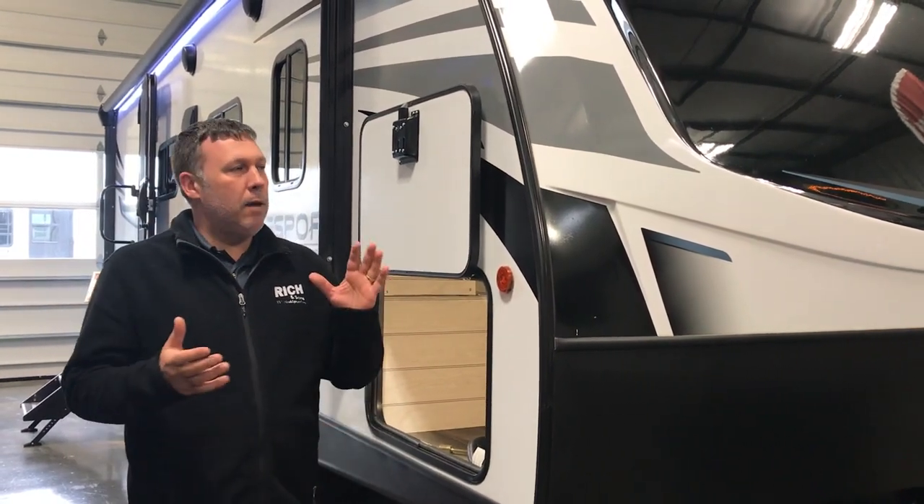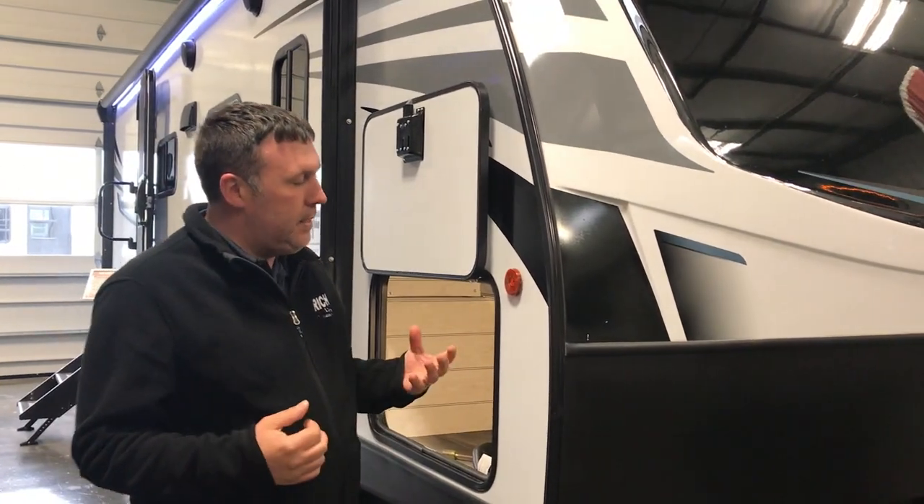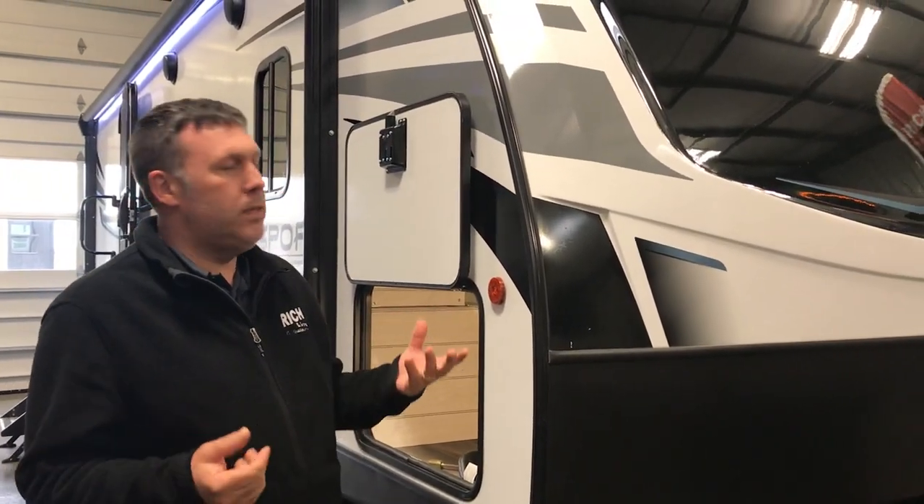Hey everybody, Nick from Rich & Sons here. We're going to talk about one of our campers in our showroom. This is a Passport 2400 RB 2021.